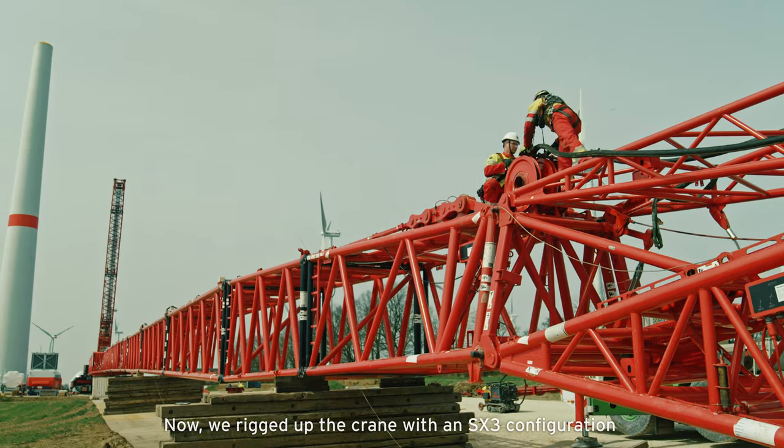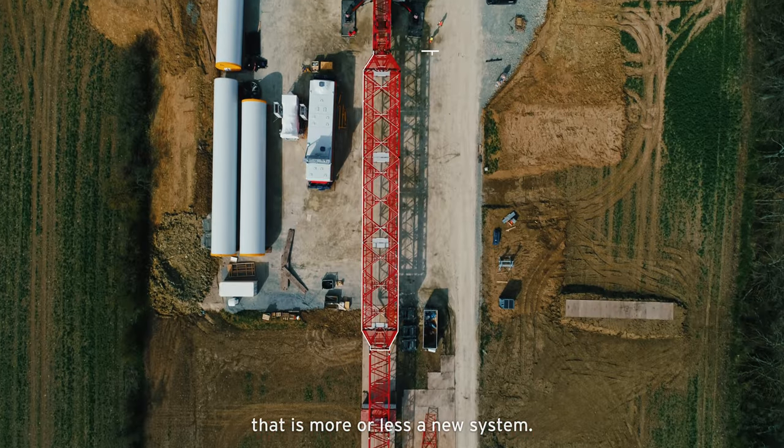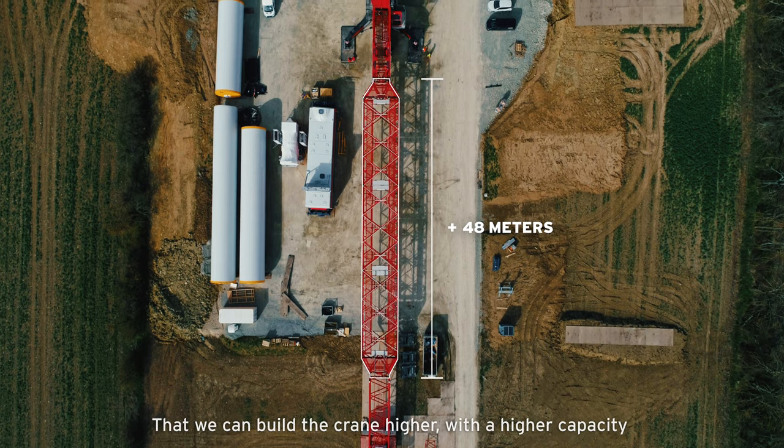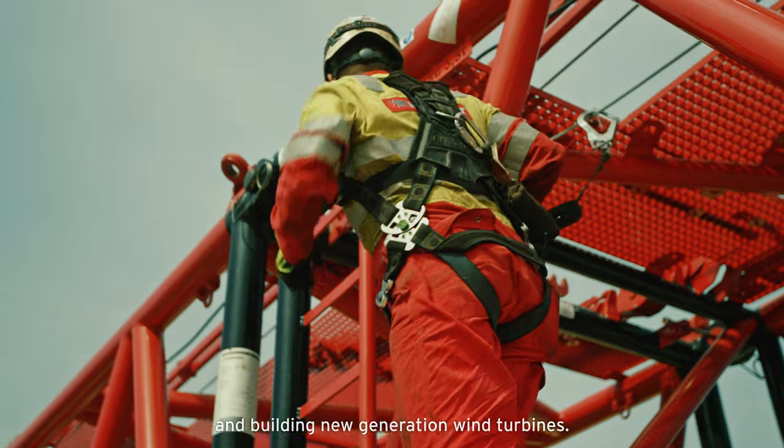We rigged up the crane with an SX3 configuration. That is more or less a new system that we can actually use to build the crane higher with a higher capacity, for building new generation wind turbines.